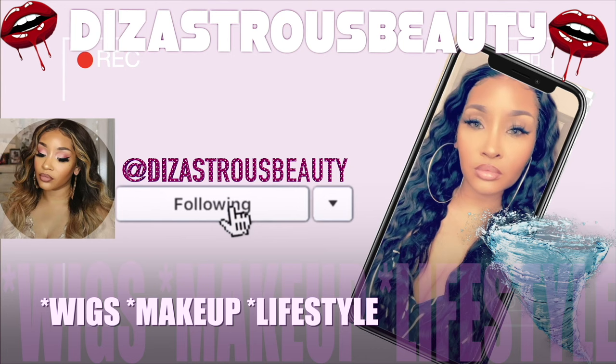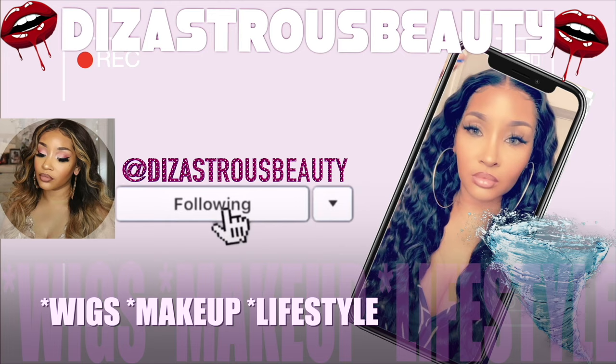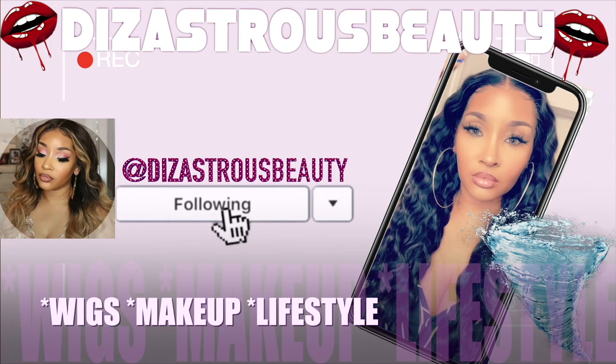Disastrous Beauty. It's a sure-ass beauty. Change up your love daily.